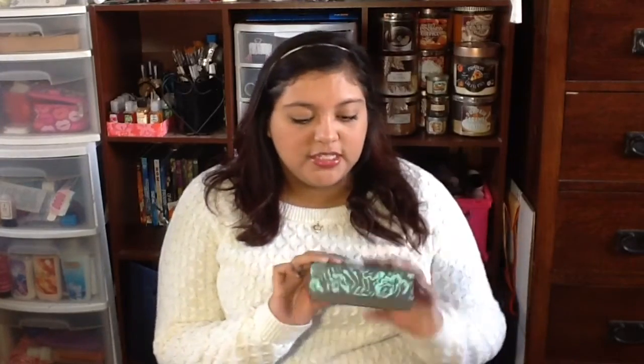This month's box is beautiful. Birchbox does an awesome job now with decorating their boxes. Previously they were just brown boxes that said Birchbox on them.